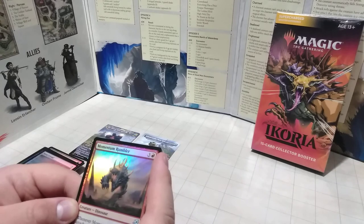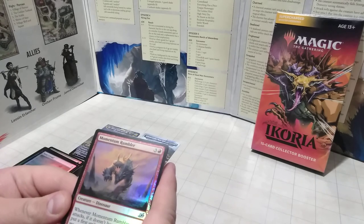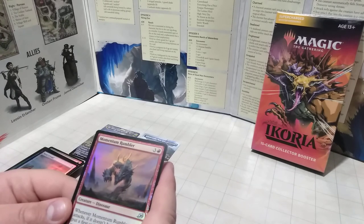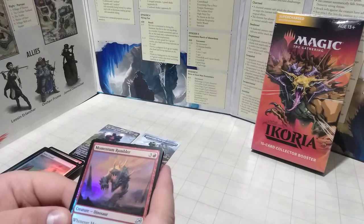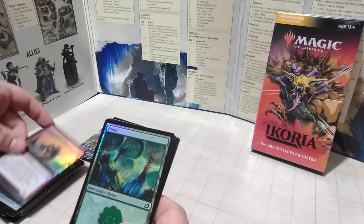Here we have a nice big dinosaur — the Momentum Rumbler. It's uncommon. If it doesn't have First Strike, put a First Strike counter on it, so it actually gives itself a First Strike counter. And then it gets Double Strike. So he basically gives himself Double Strike at return — a sneaky way around it. Pretty cool as an uncommon.